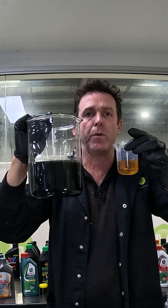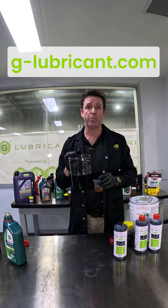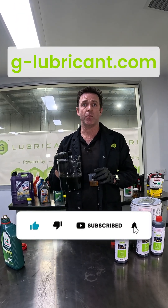So if you want to see some fuel savings in your engine, head and buy some of our product. Go to g-lubricant.com and purchase some product. You'll see fuel savings up 8% and above. Hit like and subscribe to get more product updates.